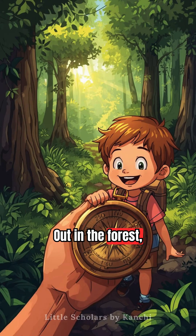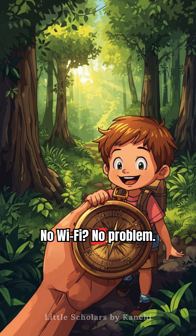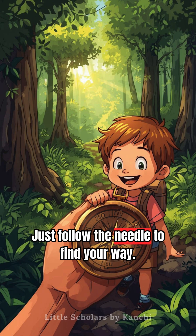Out in the forest, a compass is a tiny superhero. No Wi-Fi? No problem. Just follow the needle to find your way.